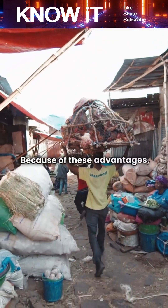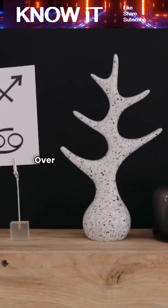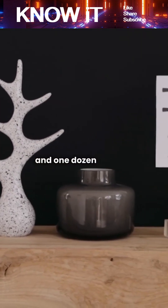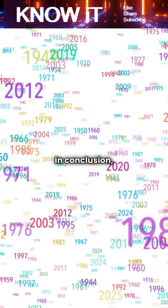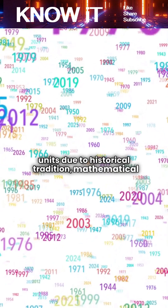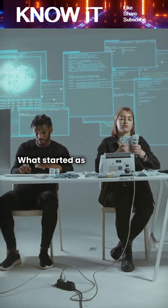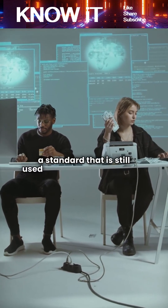Because of these advantages, merchants and societies adopted 12 as a standard grouping. Over time, this became fixed in language and trade, and one dozen came to universally mean 12 units. In conclusion, one dozen means 12 units due to historical tradition, mathematical convenience, and practical use. What started as a useful way to count eventually became a standard that is still used around the world today.